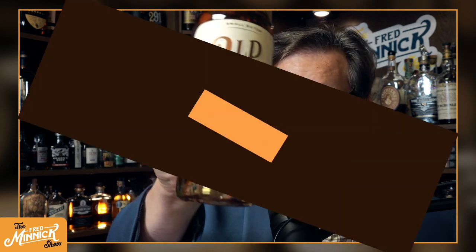Hey, Fred Minnick here, and I'm about to jump into my old soul and sip some Indiana bourbon produced in Mississippi. We got a label situation. Giddy up!